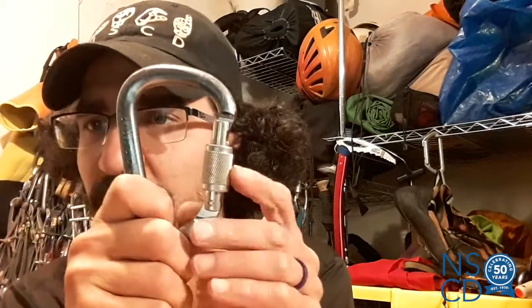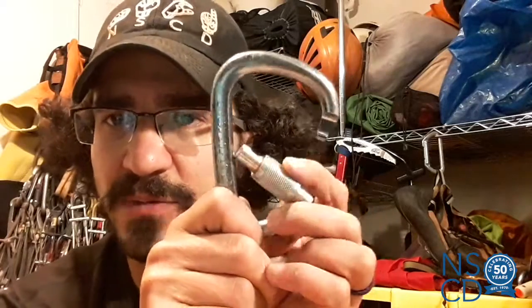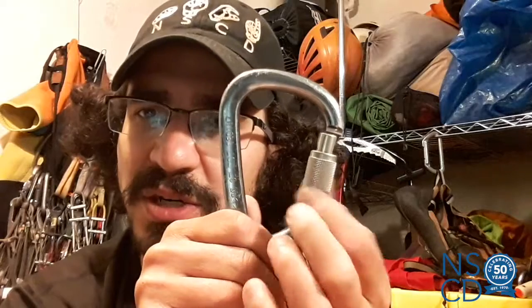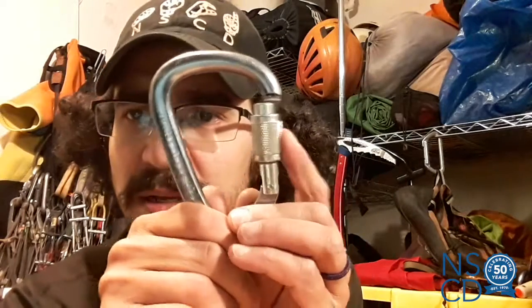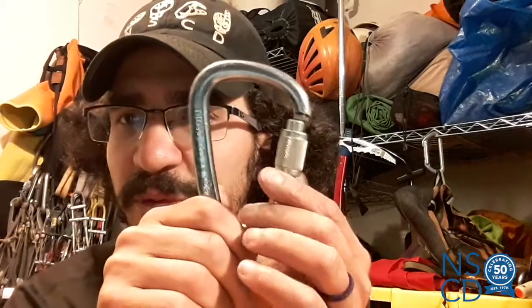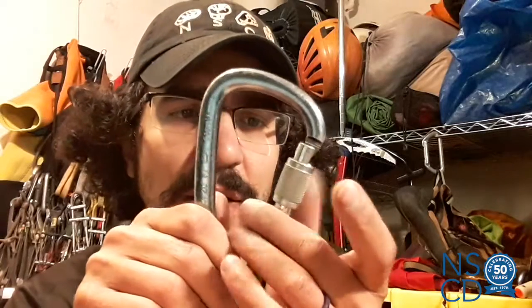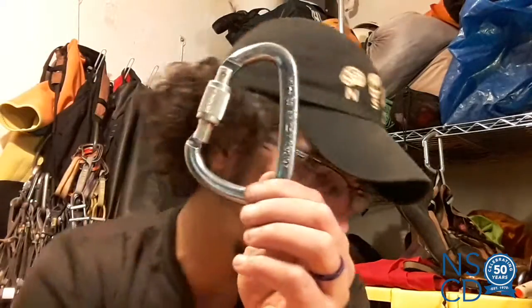Before that, people were commonly using what we call a screw-lock carabiner. On this one, you can open that gate, and when I close it, it doesn't lock. If I want to lock it, I go ahead and turn that sleeve till it stops — and it is now locked, can't open. The nice thing about these is you have that manual control of the lock, but you do have to remember to lock them, and if you don't lock this, it's not locked.